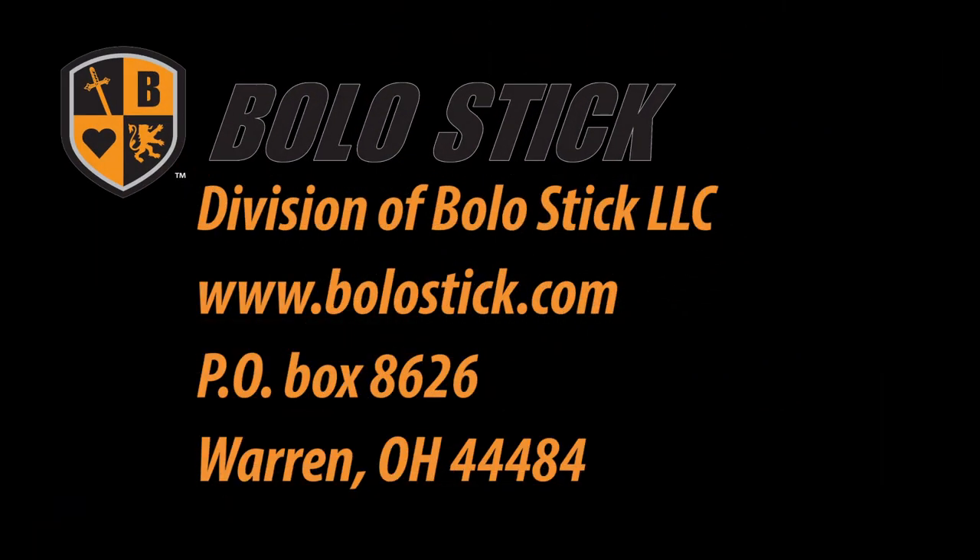BoloStick is a division of BoloStick LLC. Visit www.bolostick.com or write to PO Box 8626, Warren, Ohio 44484.